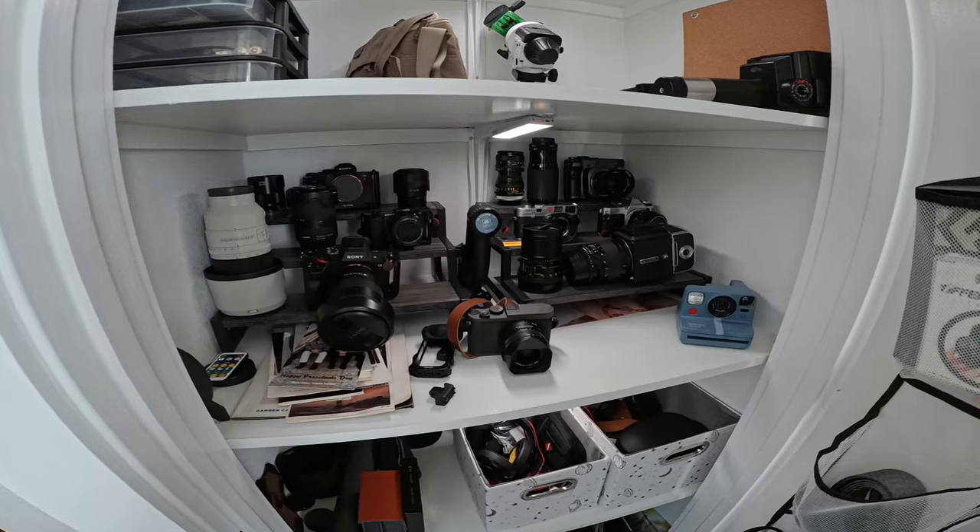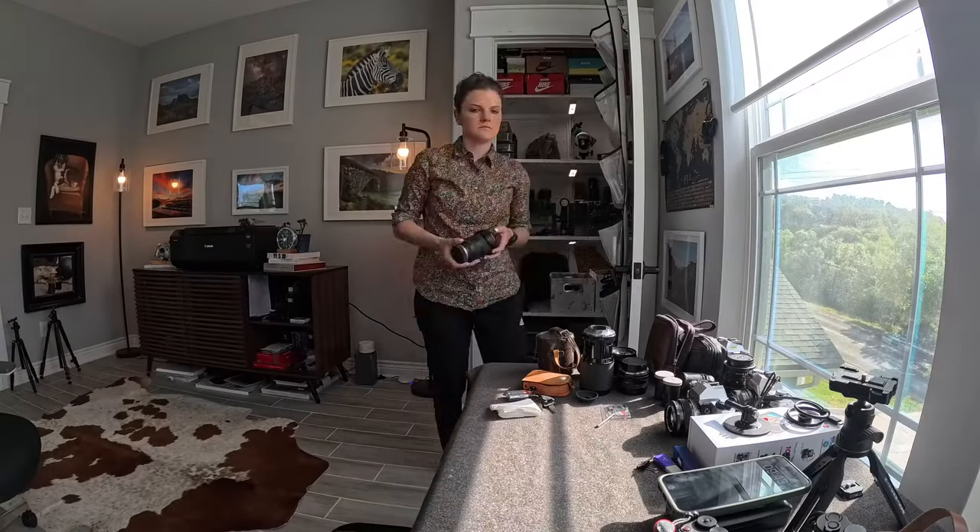Now let's whittle down what I'm actually going to take. That was a super tough decision. Starting with film — I have to take my Mamiya 7; I want a medium format camera and this shoots at about 40mm equivalent, a good versatile focal length. I'm also taking the Canon AE-1 Program — it was my mom's camera, so it feels right to take it home, and I'm going to leave the 50mm on it. Could be nice for some portraits of my family or my niece.